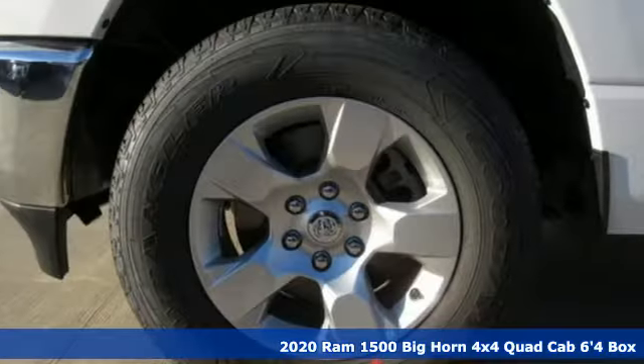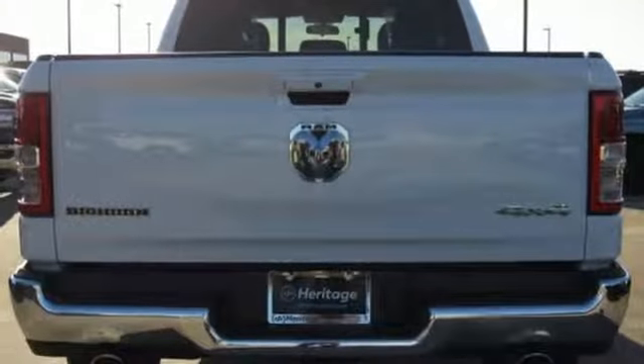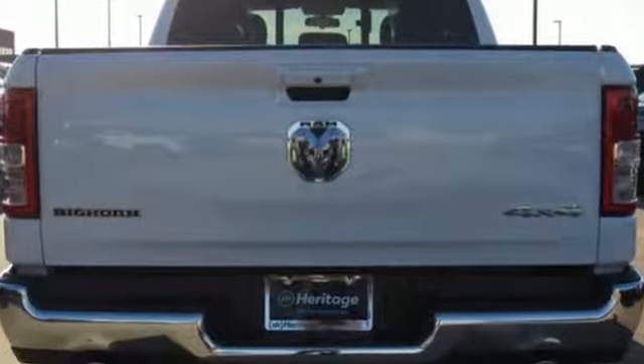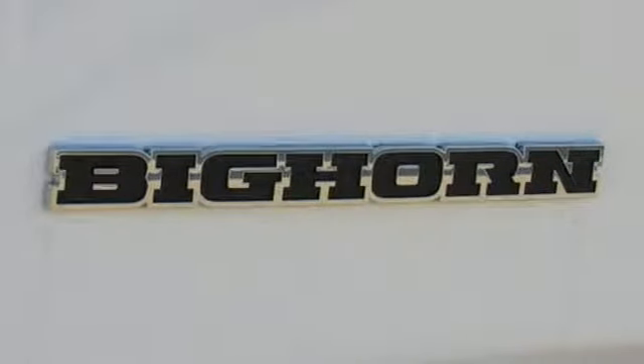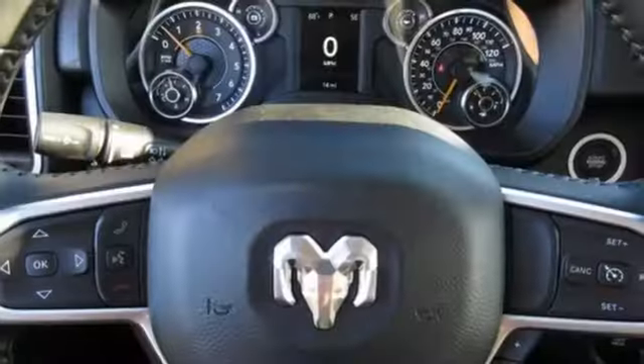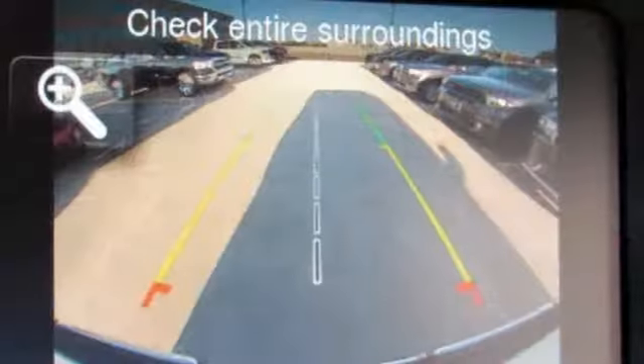It's well equipped with the features you need: automatic transmission, electronic shift on the fly, driver selectable mode, active grill shutters, streaming audio, power heated mirrors, leather steering wheel, aluminum wheels, heavy duty shocks, and V8 engine.